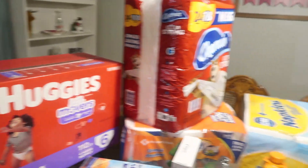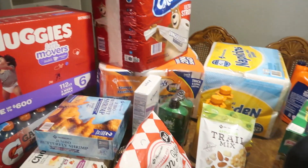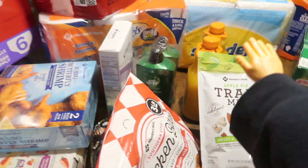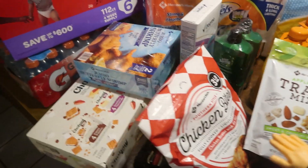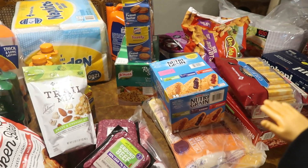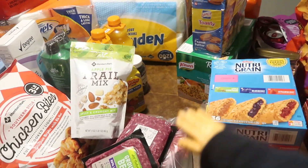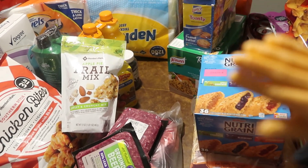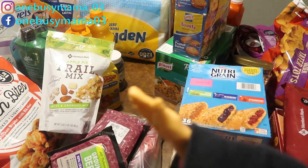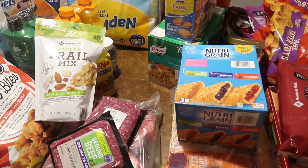That is everything we got at Sam's Club today. A lot of it — all the paper products — put us over the top on the total, and some things that were off the list like the chicken nuggets, shrimp, and trail mix. But like I said, we needed it — we are very low on snacks and dinner items, and the kids are home for two weeks. I hope you enjoyed the video, make sure to subscribe, and head over to Instagram and Facebook to follow me. Merry Christmas, happy new year, and I'll see you next time — bye!